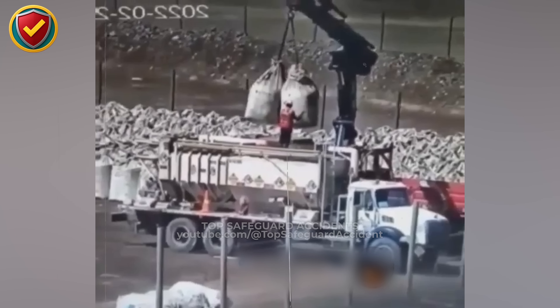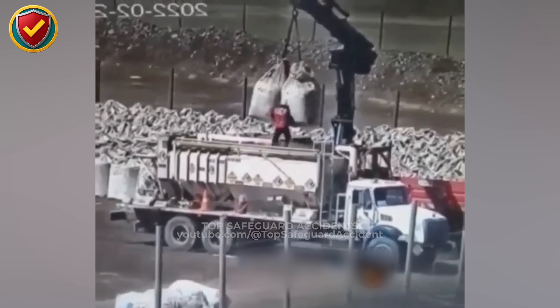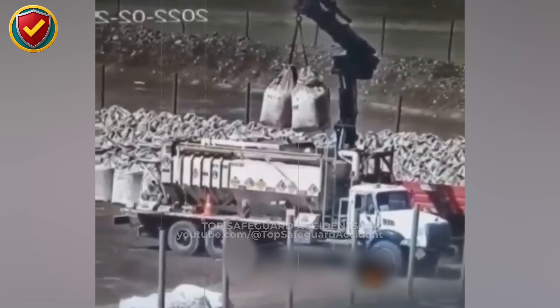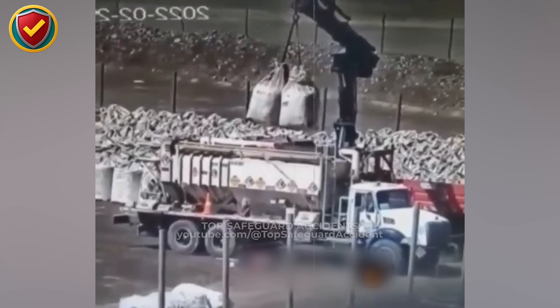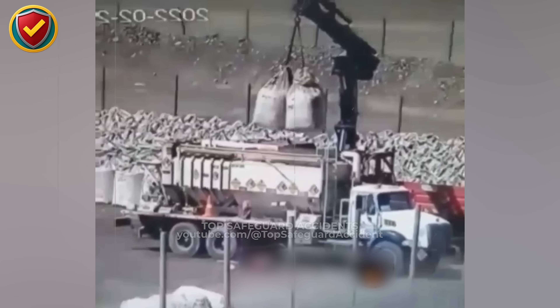An elevated truck bed increases potential energy, while crane motion introduces sway, vibration, and shifting forces. Small horizontal forces from boom movement, wind, or load settling can move the center of mass past the base of support instantly. With suspended loads overhead, hazard zones overlap and recovery space disappears. Cranes lift loads, not people. If you are elevated, step down or secure yourself before gravity decides the outcome.